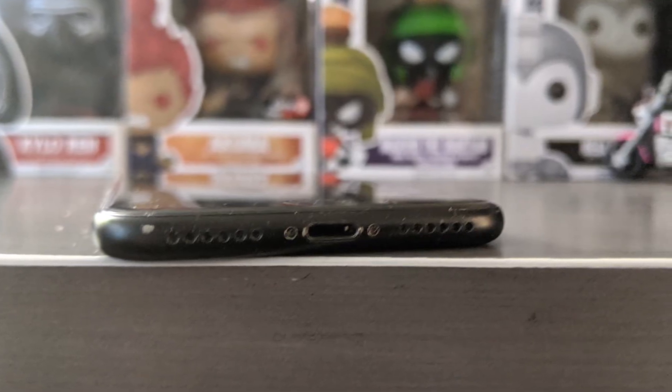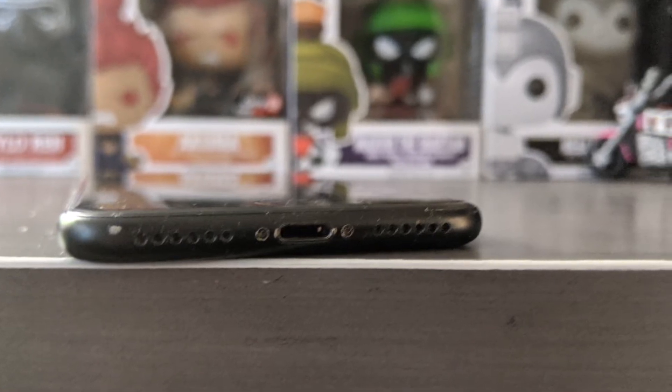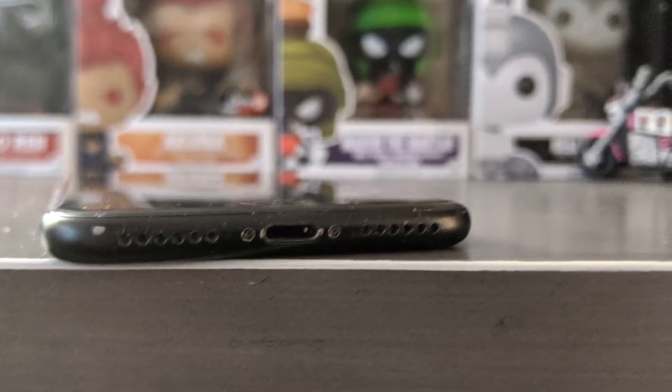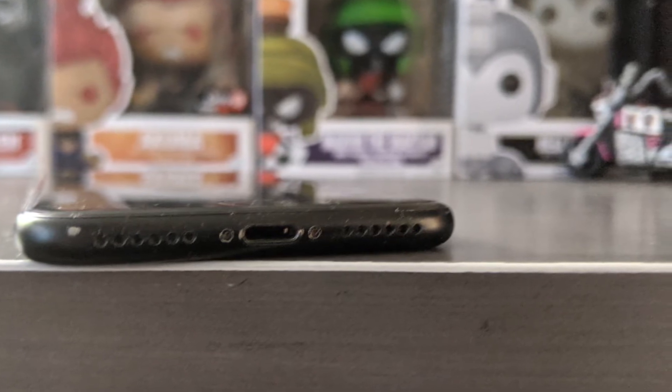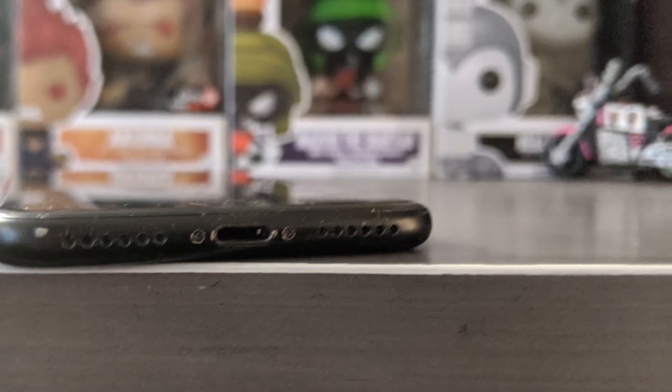There's a 12-megapixel sensor on the back for the camera and a 7-megapixel sensor in the front for FaceTime and selfies. This device is making its rounds once again because several prepaid companies and MVNOs are selling this device at a very low price.